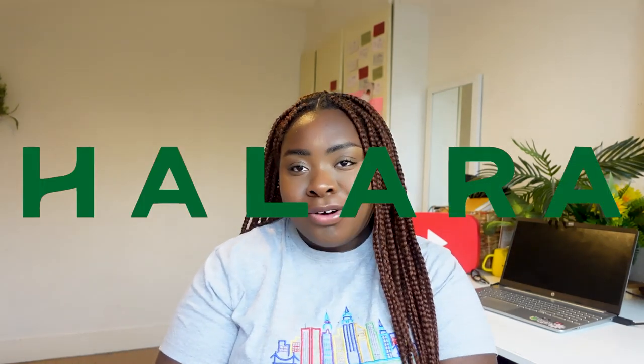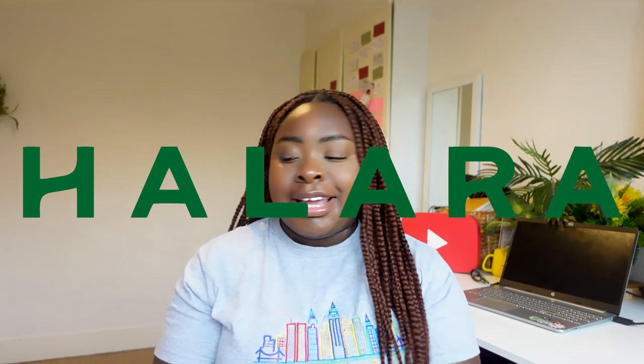Hi guys, welcome back to my channel! Today I'm doing a Halara try-on haul. I'm excited — I love everything I've got and I'm excited to wear it to the gym and on my hot girl walks. This video is sponsored by Halara, which I'm excited about. I've been wanting to work with them all year — I've been tagging them in all my stuff and I just love the brand and the clothes. They gave me a gift card and I'm just showing you guys what I got and my favorite pieces.